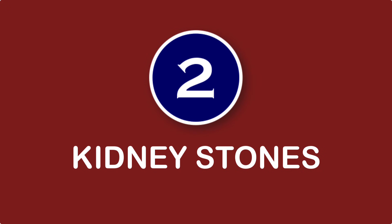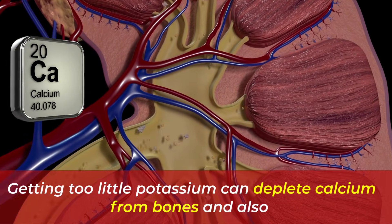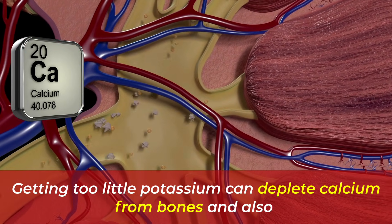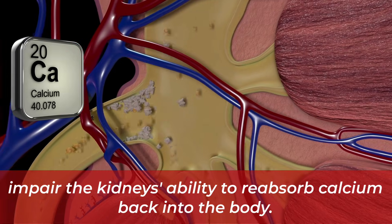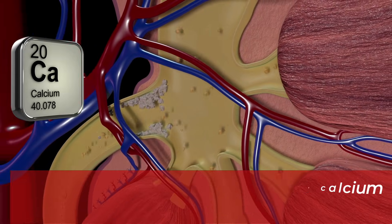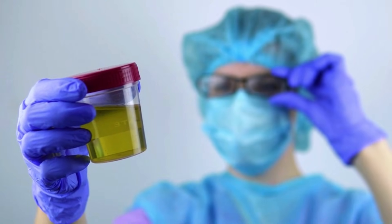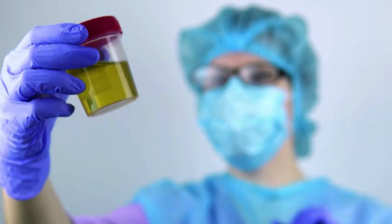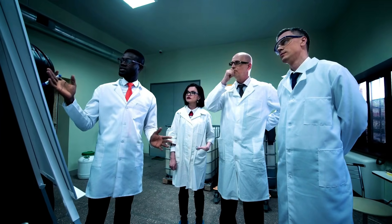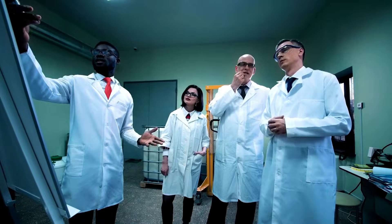Number two: kidney stones. The most common type of kidney stone is the one containing calcium. Getting too little potassium can deplete calcium from the bones and also impair the kidney's ability to reabsorb calcium back into the body. This leads to high calcium in the urine that can form hard deposits or stones in the kidneys, which can be very painful. Observational studies show an inverse association between dietary potassium intake and the risk of kidney stones.